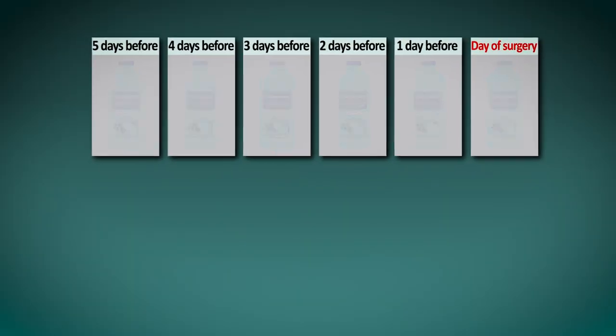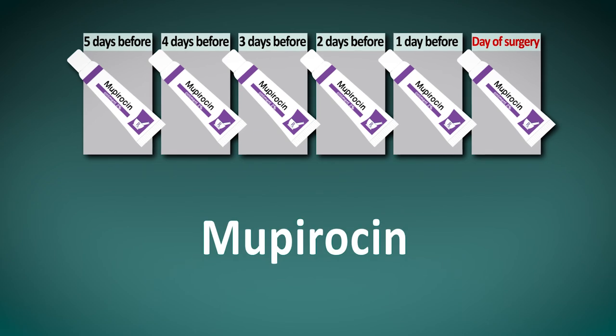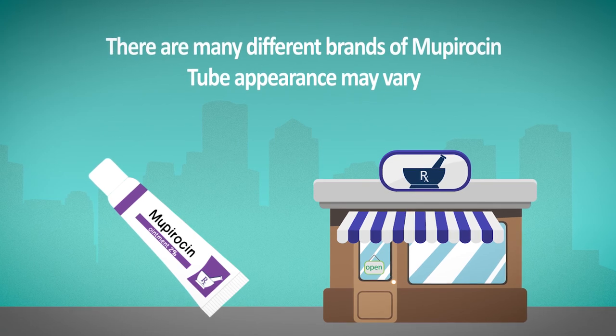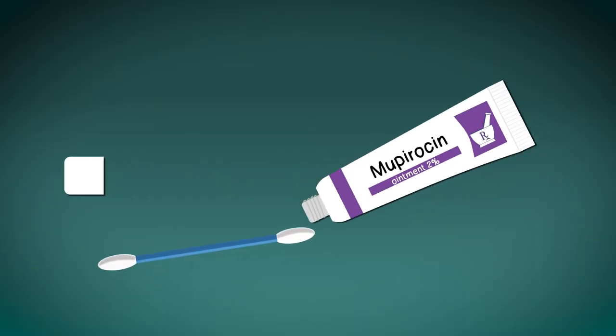Additionally, starting five days before surgery, you'll also apply an antibiotic ointment called mupirocin to the inside of your nose. The nurse practitioner will call a prescription into your pharmacy. First, place a pea-sized amount of the ointment on the end of a Q-tip.